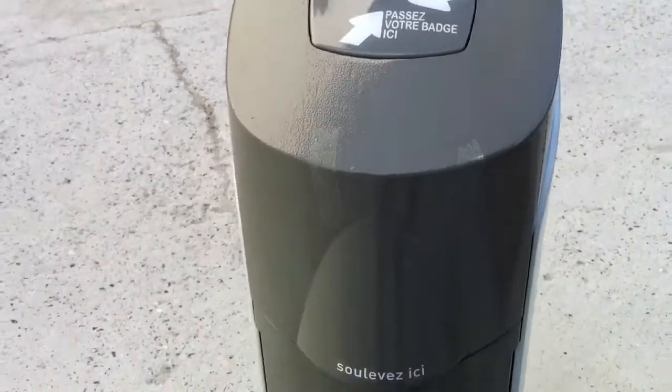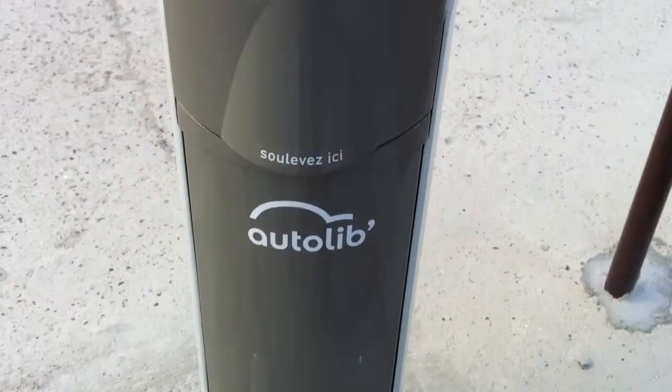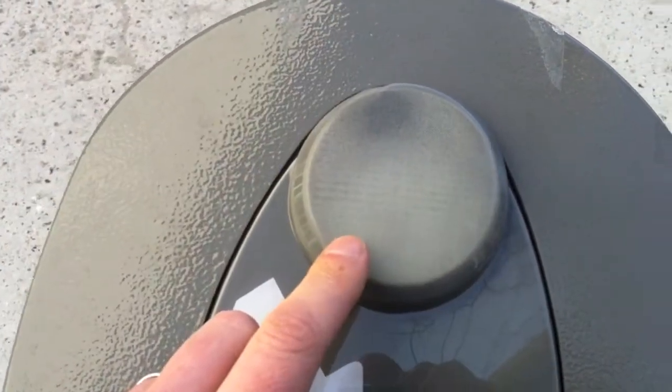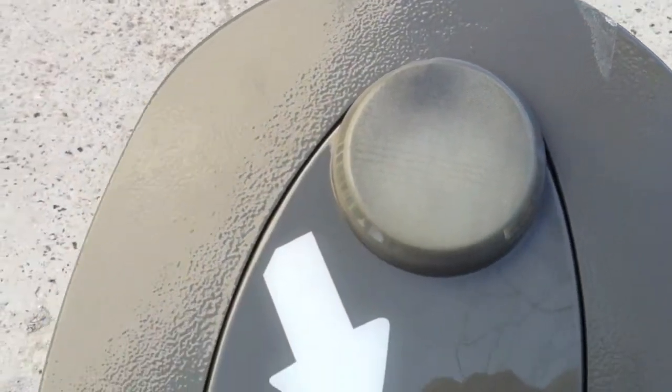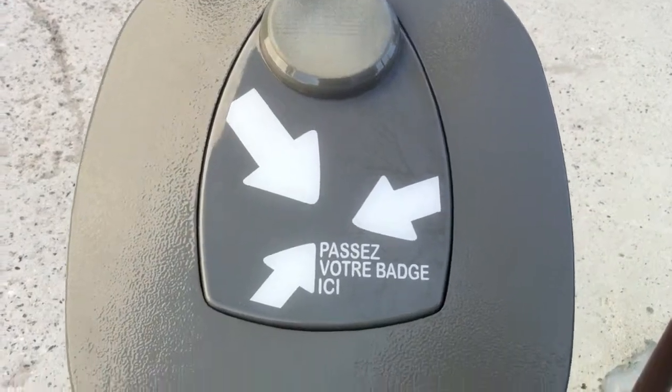Here you can see the charge spot. And this should have a green light here, saying it's available and you can park your rental car — your Autolib rental car — and charge.